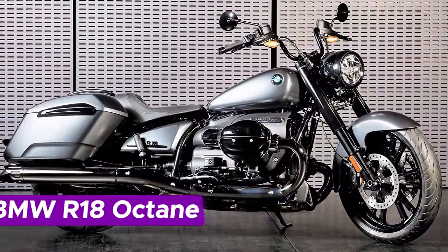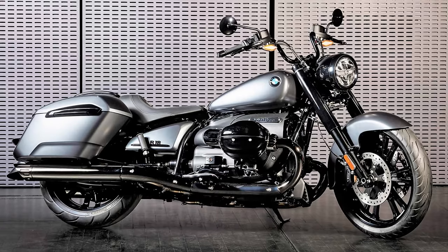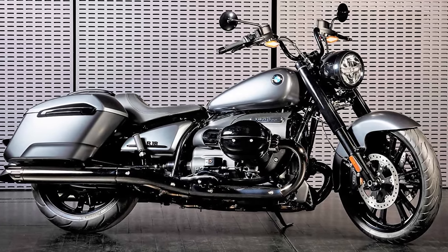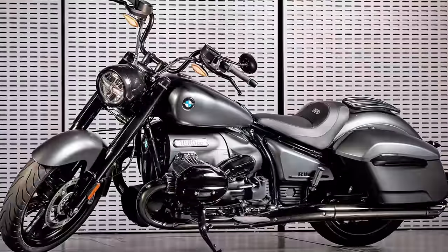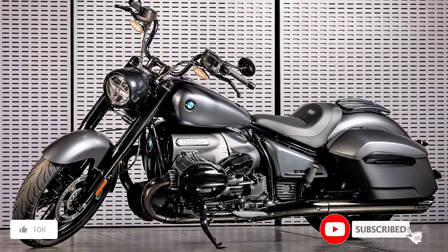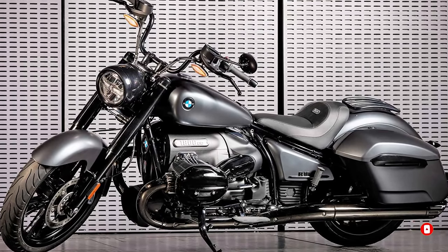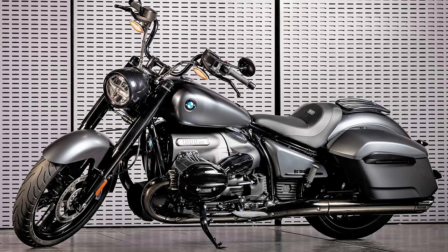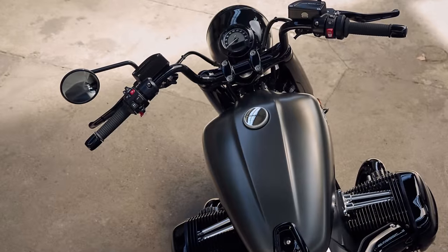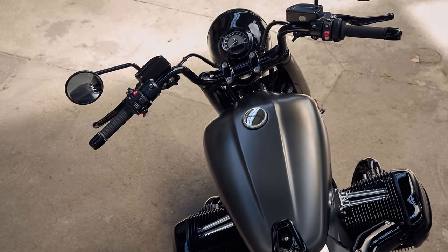Number 5: BMW R18 Octane. Meet the 2024 BMW R18 Octane, the ultimate cool cat among touring motorcycles. Aside from being the rebel in the BMW family with its sleek blacked-out engine and drivetrain, it boasts a captivating dark chrome exhaust system. Picture 21-inch front and 18-inch rear alloy wheels, paired with a mid-rise black-coated handlebar giving it that extra dash of attitude.